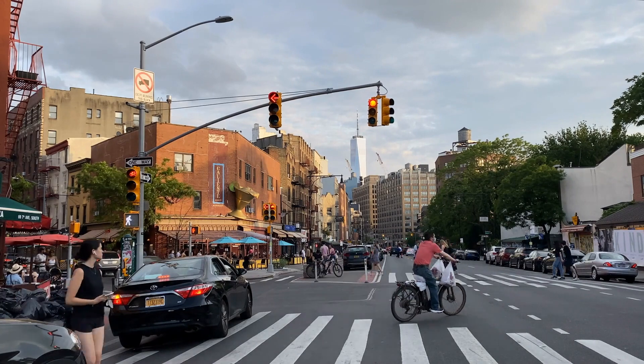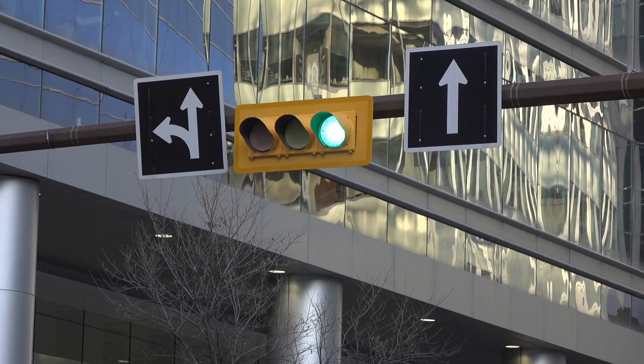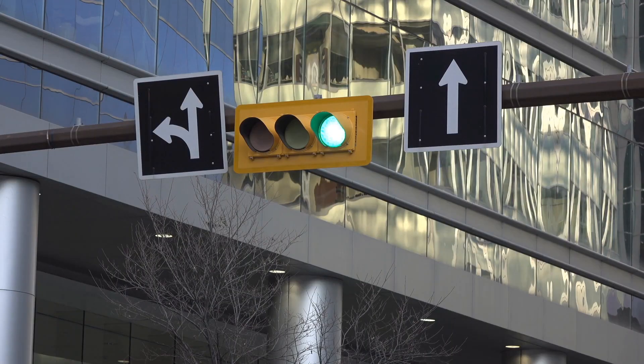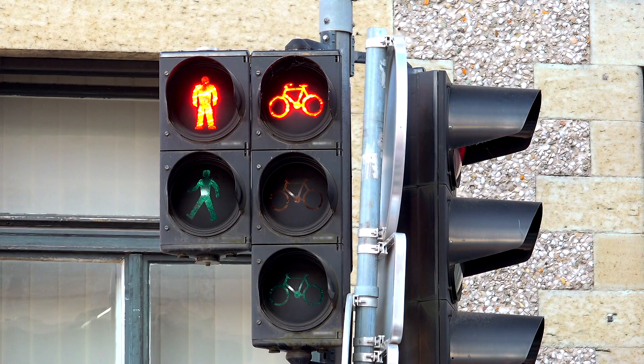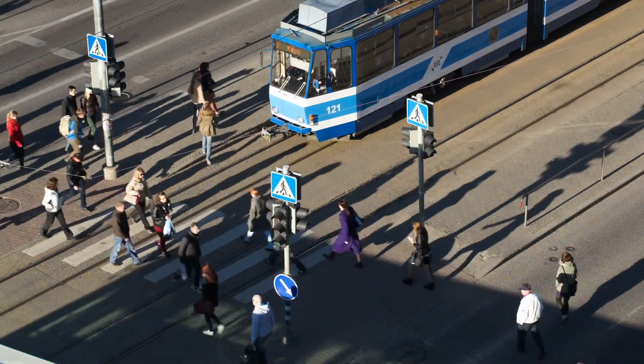While the red, yellow, and green color scheme for traffic lights is nearly universal, there are some regional variations in traffic light design and operation. For example, in some countries, traffic lights are positioned horizontally rather than vertically. Additionally, certain intersections may have specialized signals for specific types of vehicles, such as bicycles or buses, to improve traffic management for these modes of transportation.